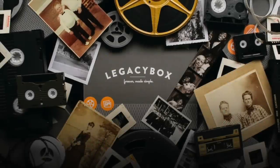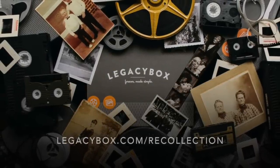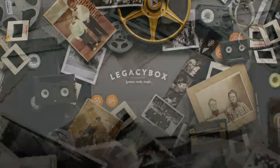Rediscover your past by digitizing your family's memories with Legacy Box. Watch until the end of this video to find out more about preserving your legacy, and then visit LegacyBox.com/recollection.